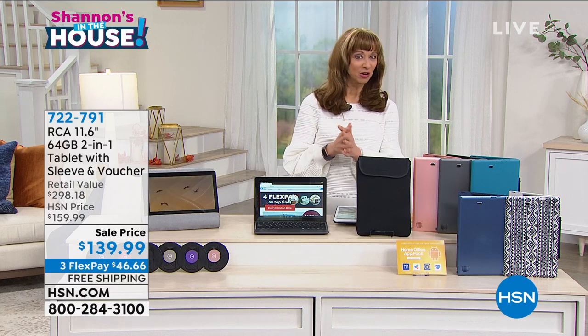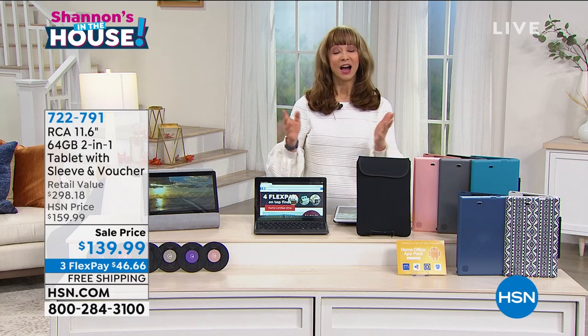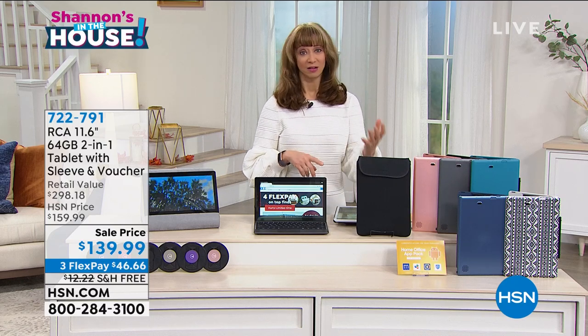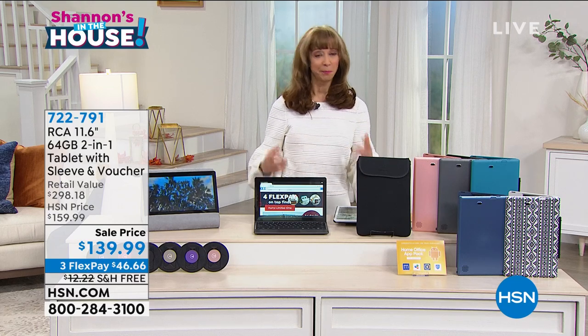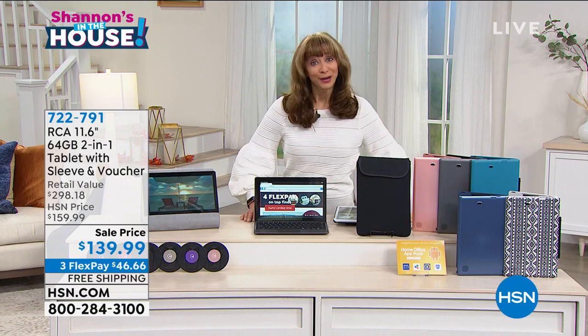Let's be honest. We've been all around our houses over the last six, seven months. Our homes are now our classrooms. They're our bank. They're our travel agency. They're our kitchen. They're our takeout. They're our delivery. They're our entertainment. We're streaming. We're learning. We're shopping. We're banking. We're connecting with family and friends. We're doing it all at home.